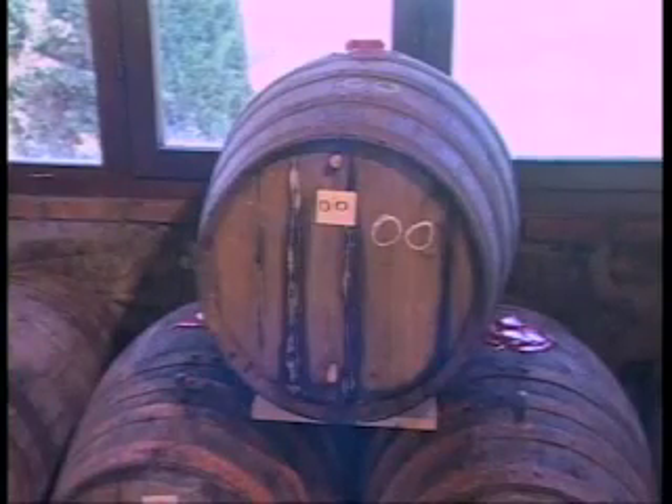This is the Vinsantaia room, where we put the white grapes immediately after the harvest — the white Trebbiano Toscano and the white Malvasia — for seven to eight months to dry. Then we press the grapes.